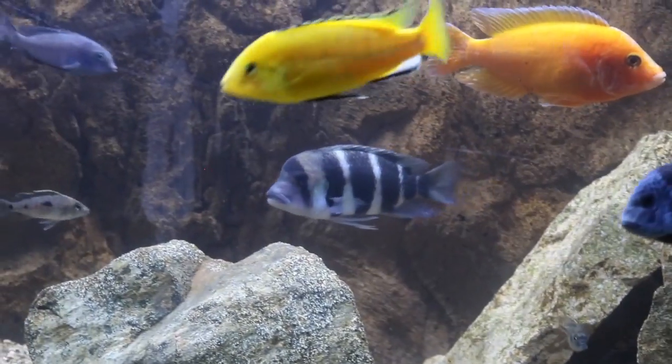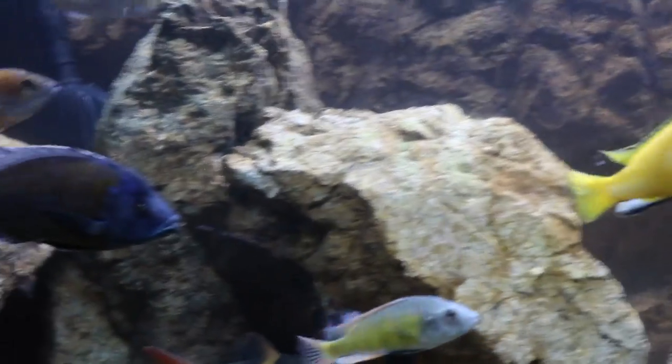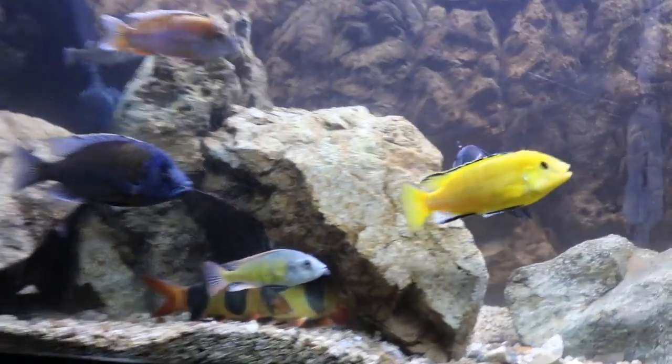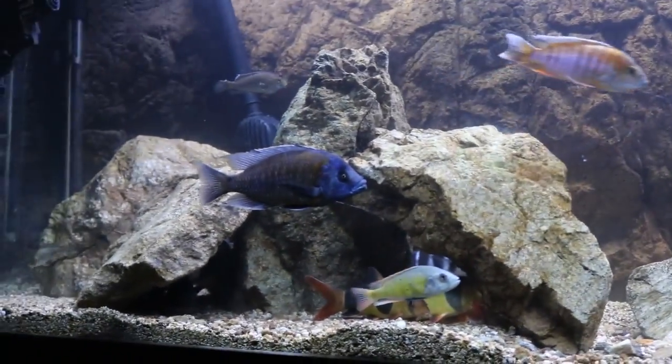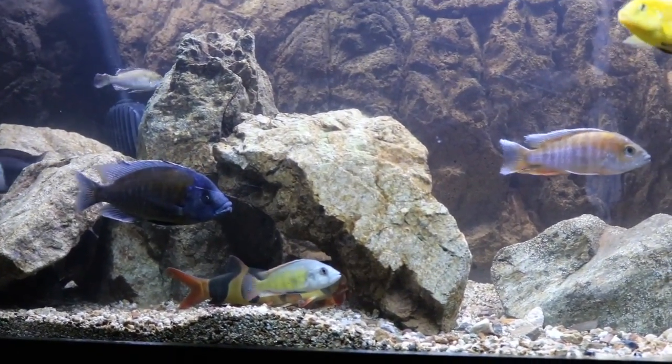Another thing to consider when keeping this fish: as I said before, they can potentially become monstrous fish reaching up to 15 inches, so you definitely have to provide a decent tank size. I recommend a minimum tank size of 90 gallons, but bigger is always better.